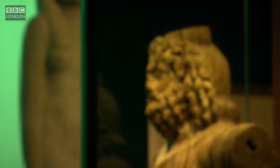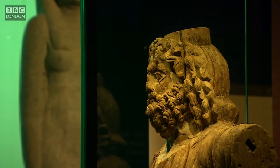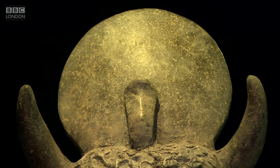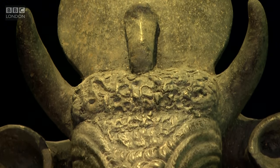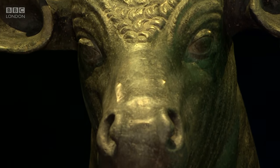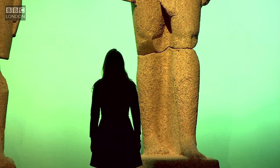It's the British Museum's first major exhibition of underwater archaeology. And as well as showing the treasures from these once great cities, it tells the story of how two powerful ancient civilizations, Egypt and Greece, interacted during significant periods in their history.